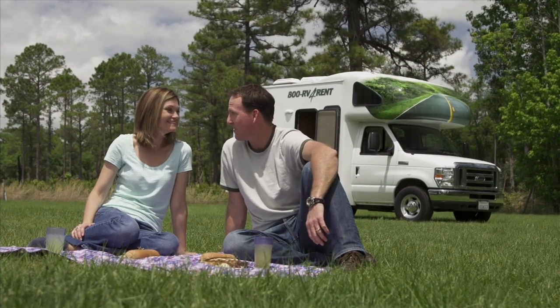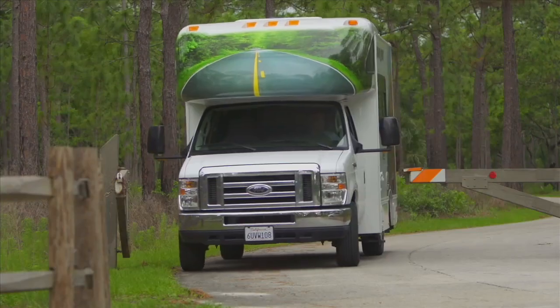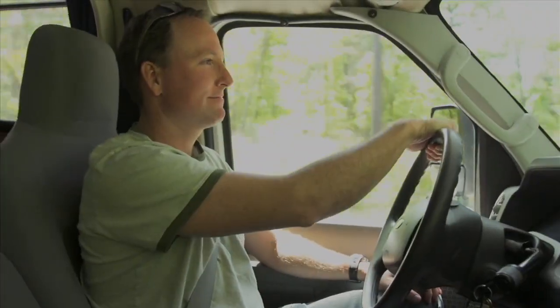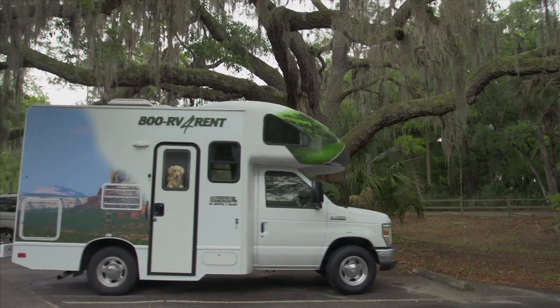Campers from overseas and first-timers will appreciate the narrower 7.5-foot width of this model. It's easy to drive and parking is a breeze.